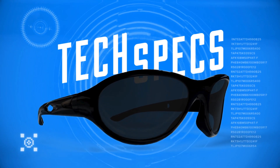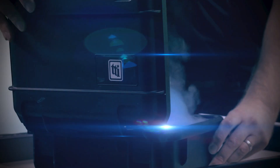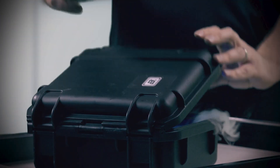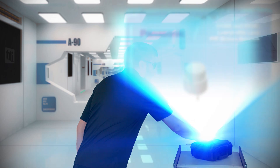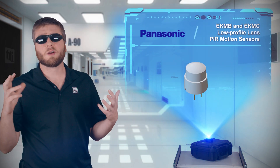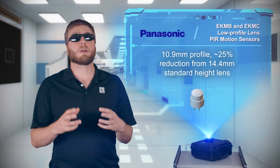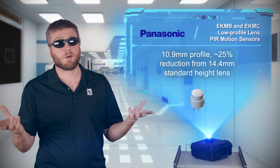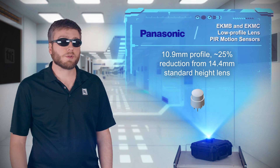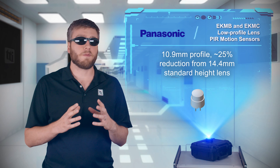Okay, what do we have today? If you're a tall person, you stick out in a crowd, and then sweet old ladies ask you to get things from the top shelf in the grocery store. But if you're a tall component, you just stick out — especially as lighting controls, thermostats, IP cameras, and other designs trend towards slimmer profiles.